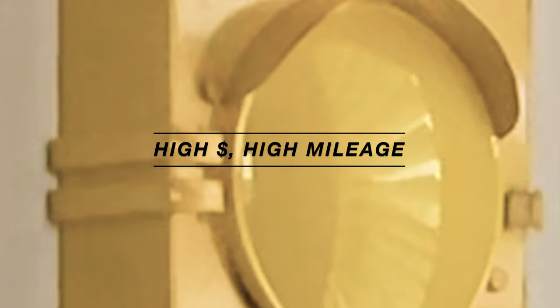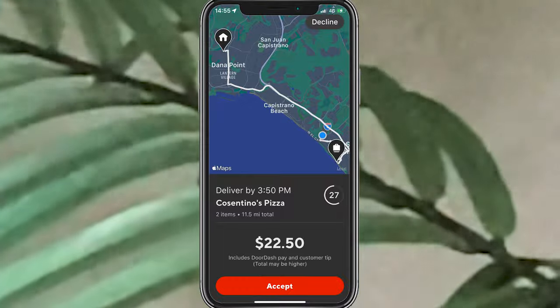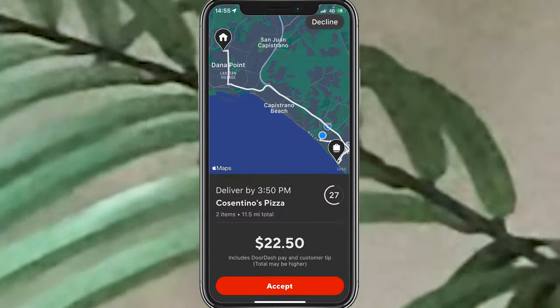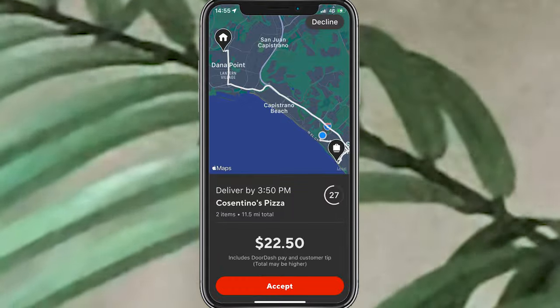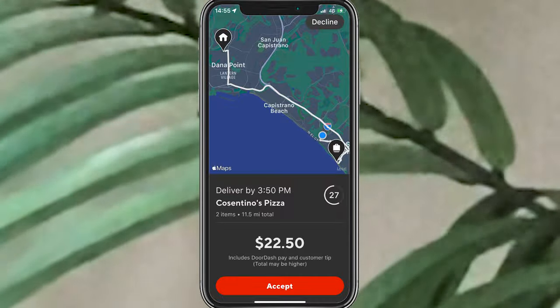I know the recommendation is to aim for $2 a mile or better, which is definitely the right advice. But sometimes a $20 or $25 offer that comes in a little under $2 a mile still makes sense — because you can make that $24 in one delivery, where you might need three separate deliveries to earn the same amount even at $2 a mile or better. Sometimes one bigger chill trip is more efficient than three smaller ones.